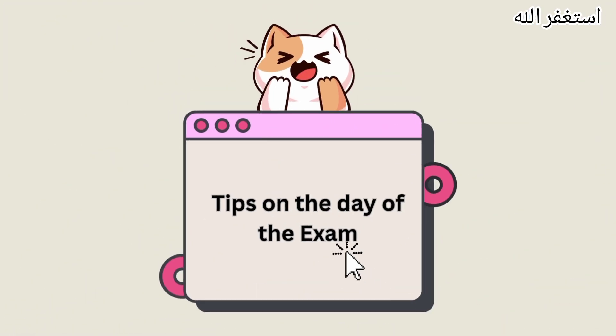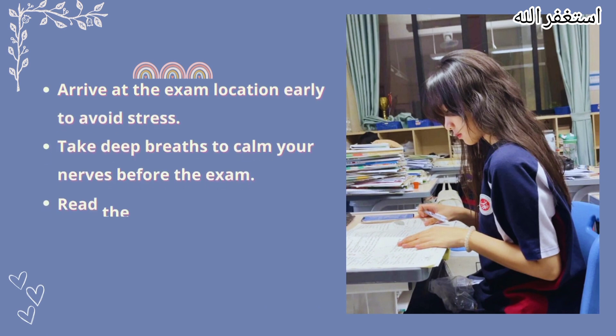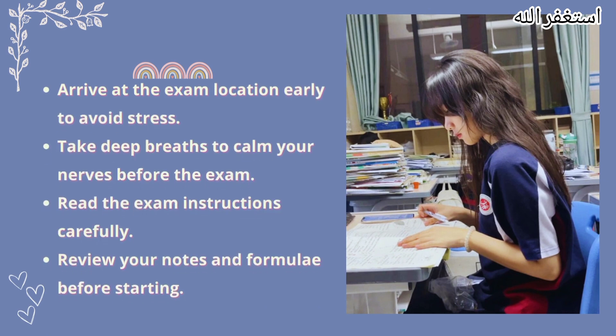Tips on the day of the exam. Arrive at the exam location early to avoid stress. Take deep breaths to calm your nerves before the exam. Read the exam instructions carefully. Review your notes and formulae before starting.